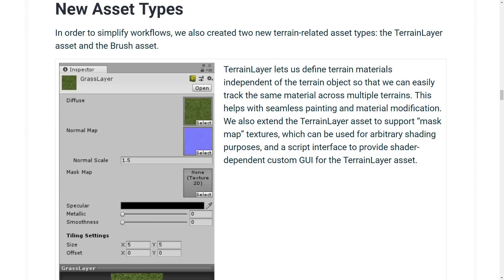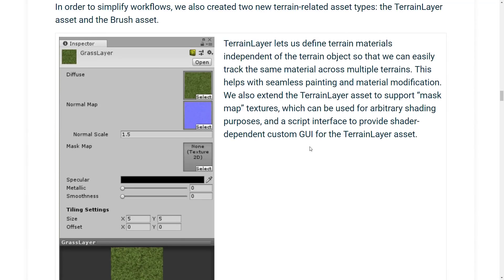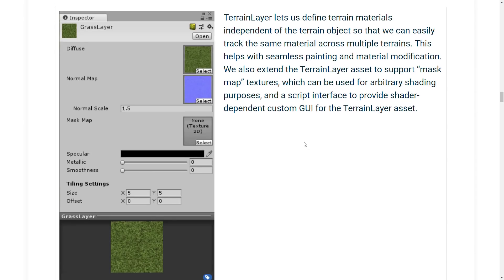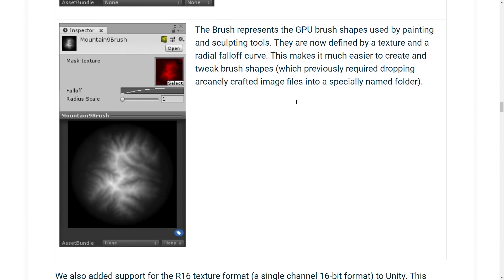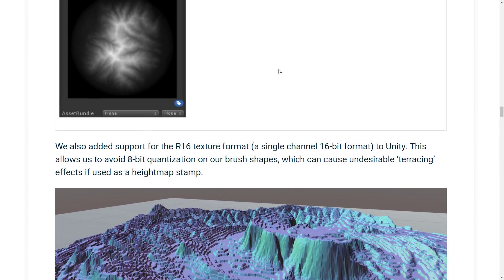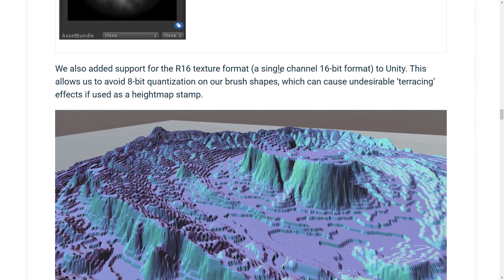There's more — new asset types. In order to simplify workflow, they also created two new terrain-related asset types: the terrain layer asset and the brush asset. The terrain layer lets you define terrain materials independent of terrain objects so you can easily track the same material across multiple terrains. This helps with seamless painting and material modification. They also extended the terrain layer asset to support mask map textures, which can be used for arbitrary shading purposes, and a script interface to provide shader-independent custom GUI for the terrain layer asset. The brush represents the GPU brush shapes used by the painting and sculpting tools — now defined by a texture and a radial fall-off curve. They also added support for 16-bit texture formats, a single-channel 16-bit format, to avoid 8-bit quantization on brush shapes, which can cause undesirable terracing effects if used in a height map stamp.